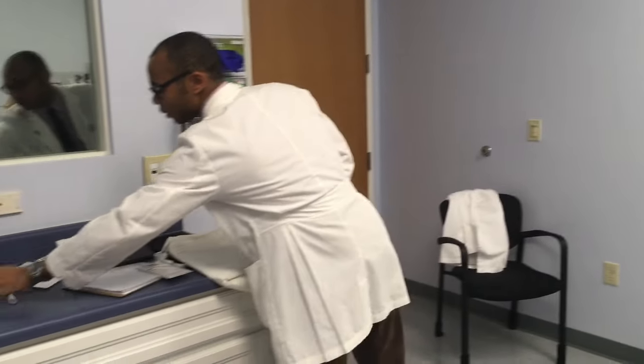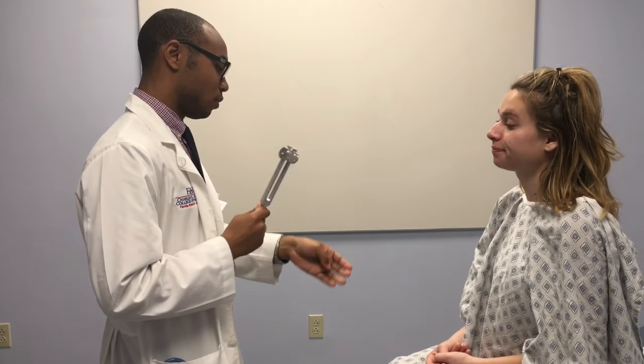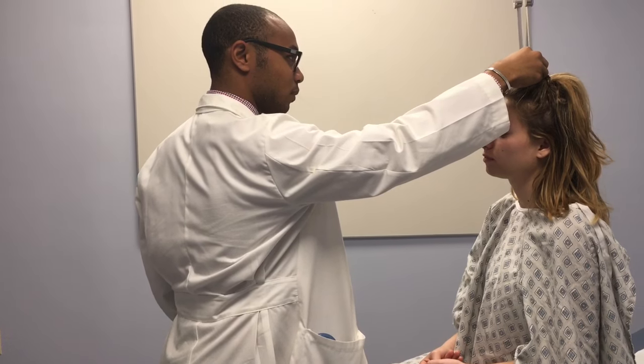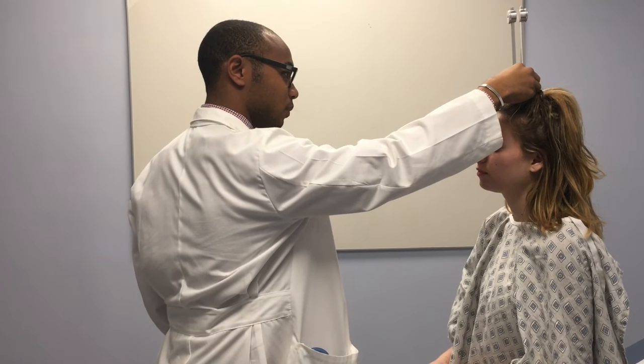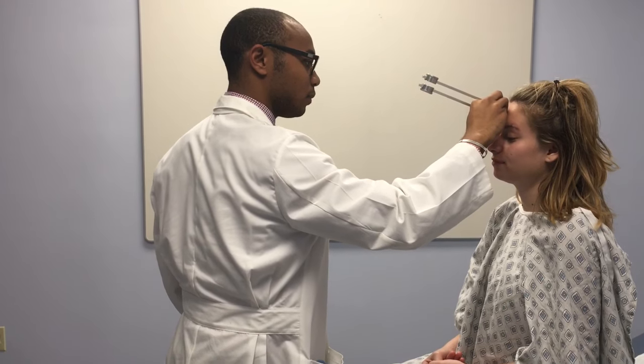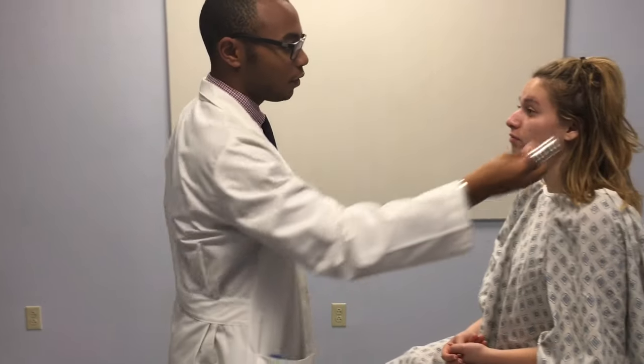Now I'm going to go ahead and conduct the Weber and Rinne tests. I'm just going to ask you to tell me when you can't hear the noise. I can't. Okay, how about now? I can't. That was the Weber test. Now I'm going to do the Rinne test.